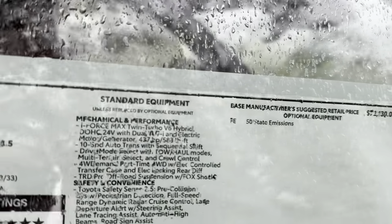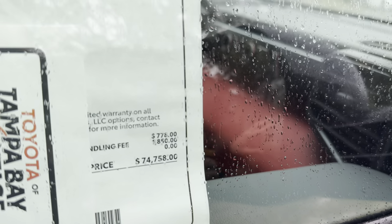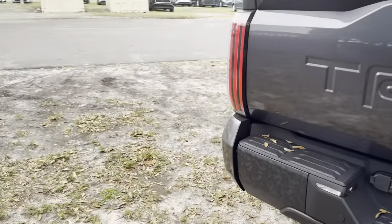Let's hop over to the window sticker and see all the features I may potentially miss. Base price is $72,130. After some distributor options, add-ons, and an $1,850 destination charge, we're sitting at $74,758. We mentioned the performance exhaust — let's hop out back and fire up this 3.4-liter twin-turbo V6 with the hybrid setup.